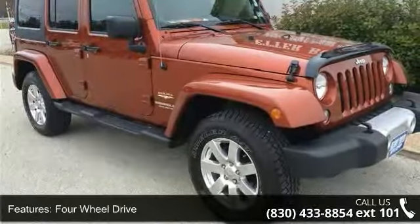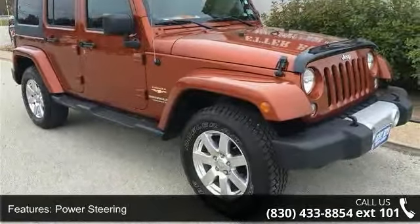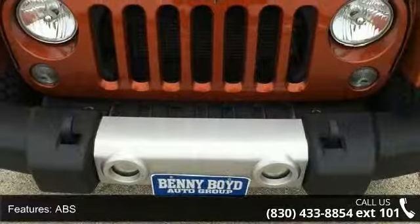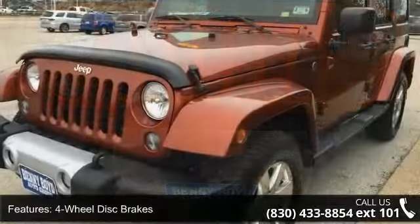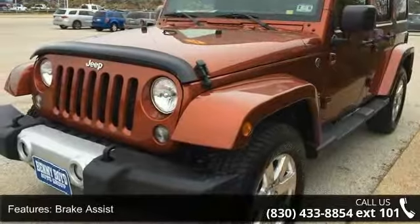If you are looking for a solid pre-owned car, this might be the one. This vehicle shows low mileage and offers a smooth ride. A test drive is waiting for you. Call now to schedule an appointment at our dealership.